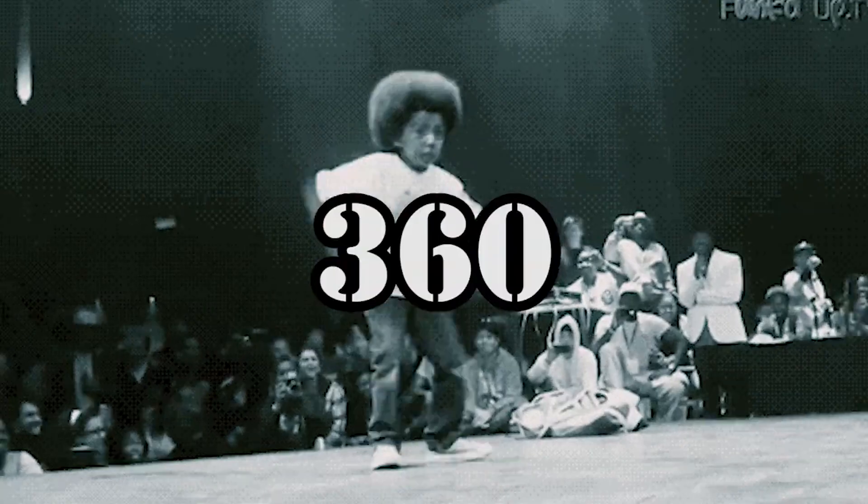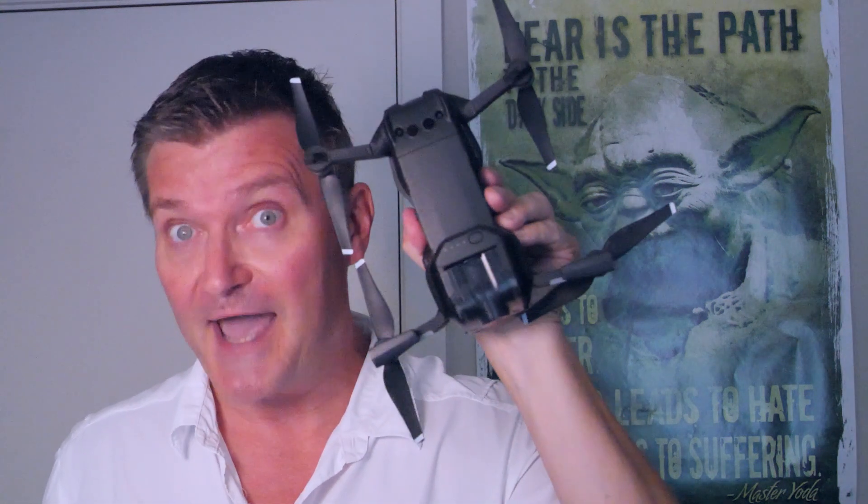Thanks to a little piece of plastic, I've been able to combine the most potent new forces in the video realm. Greetings and salutations, I am Skojoin360, and two of the coolest inventions in video in the last decade have easily been drones and 360.